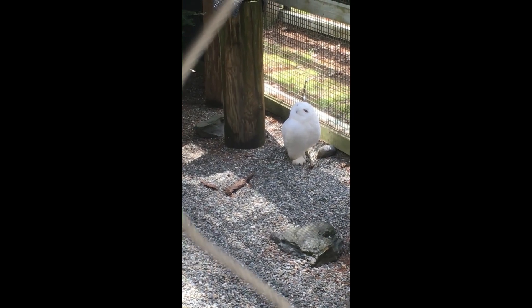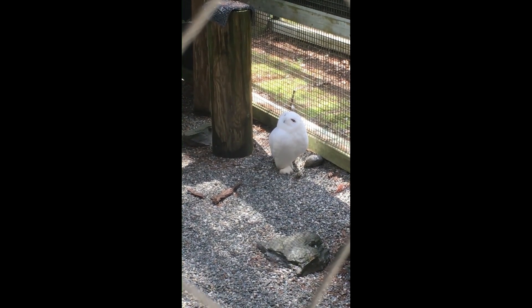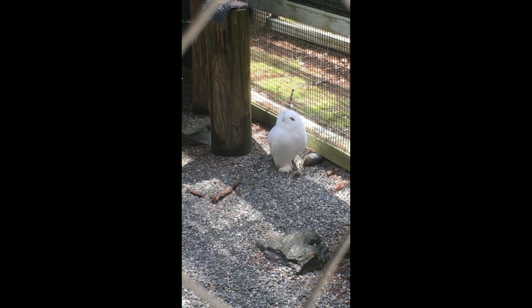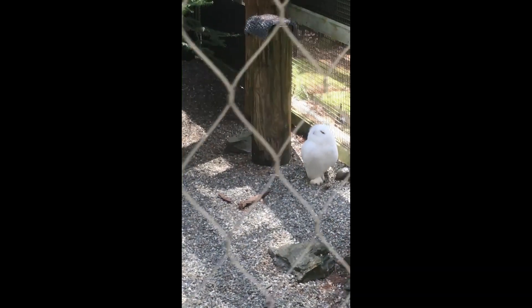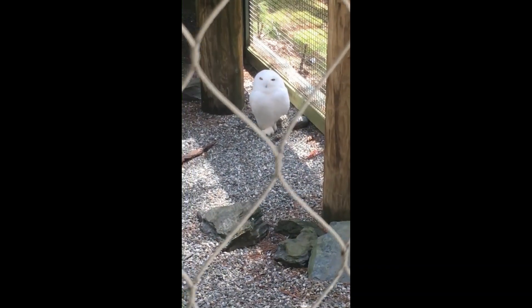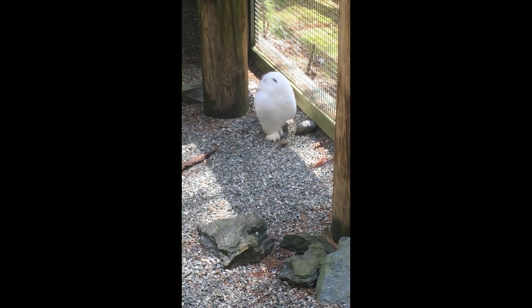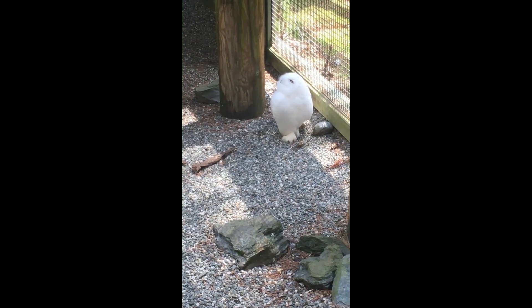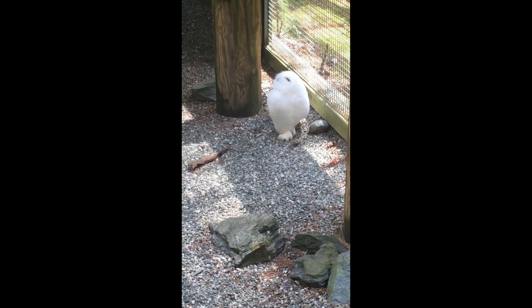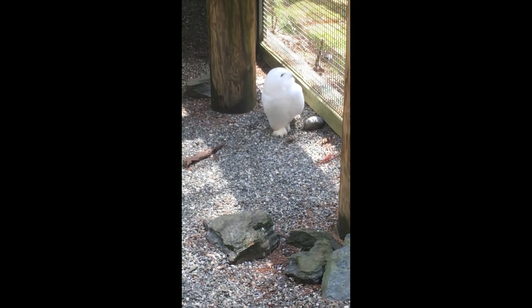Both of them are on the ground because up in the arctic there are not a lot of trees for them to perch on, so they do prefer being on the ground and will actually build their nests on the ground as well. You can see he's got those amazing yellow eyes and those big feathered feet — covered in feathers because they spend so much time on the ground, which helps to insulate and keep them warm.